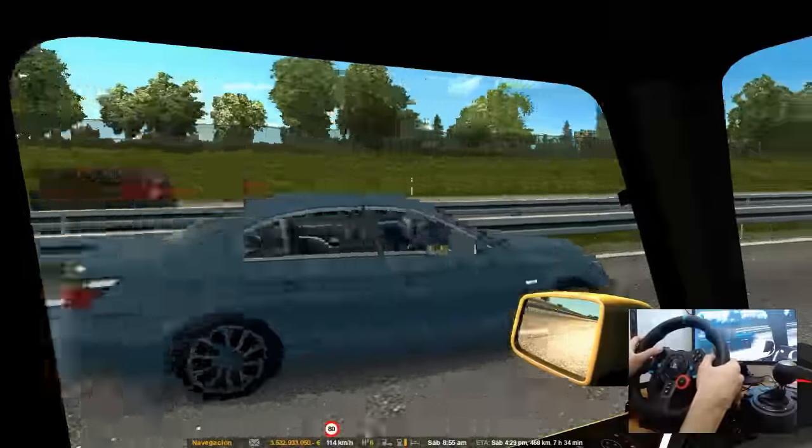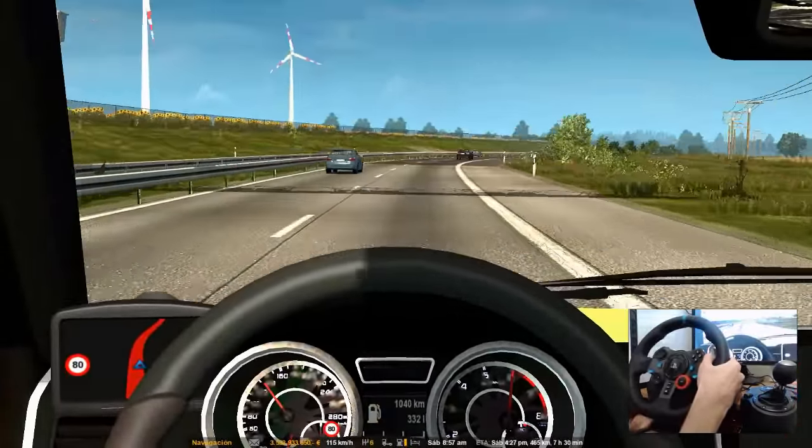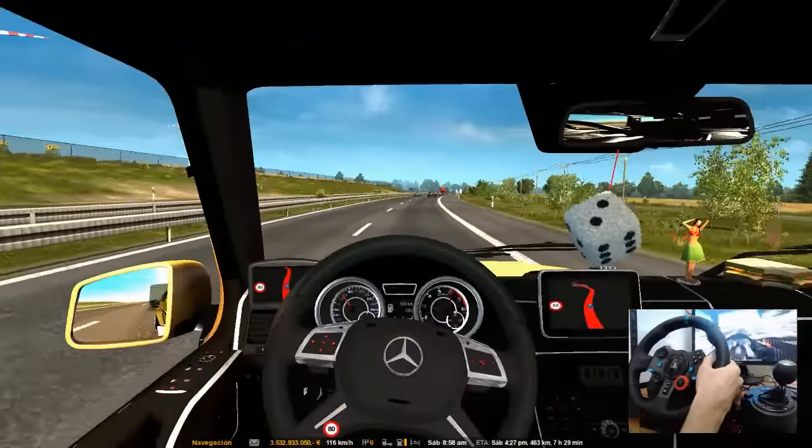Ya me viene rebasando un carrito por aquí, un BMW que es un 325i. Alguien que sepa de BMW que nos comente qué modelo es. Un 325i me parece, no sé.